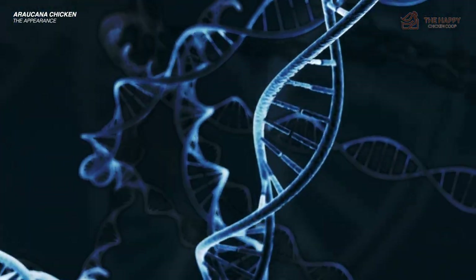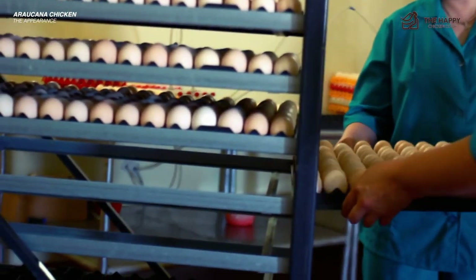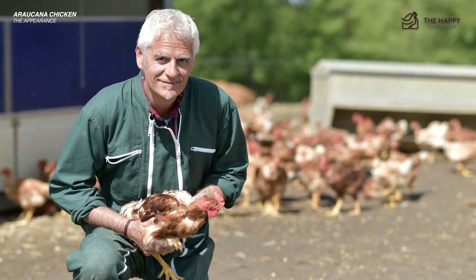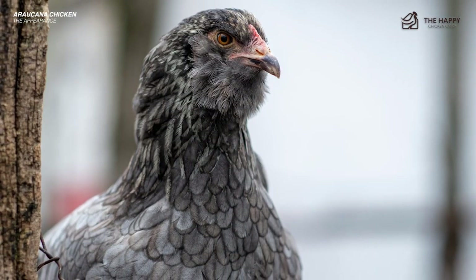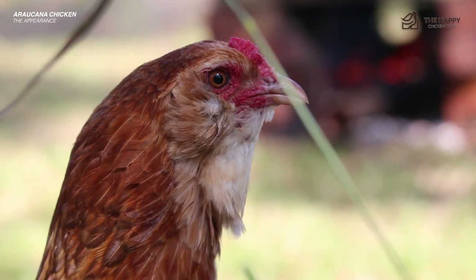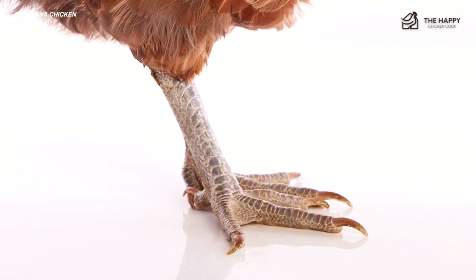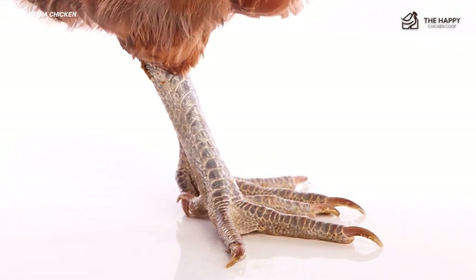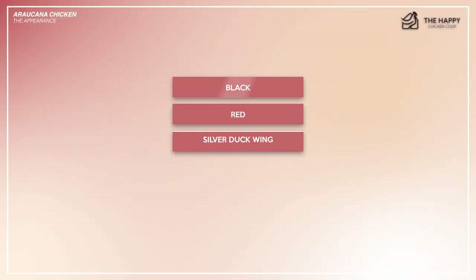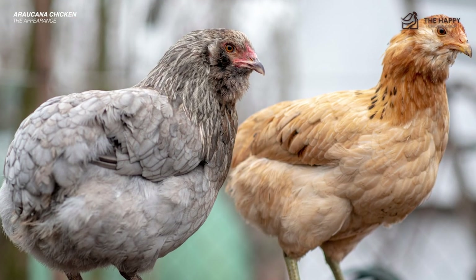Unfortunately, the very gene that causes the tufts also causes many chicks to die during incubation. This is why so many hatcheries do not carry the Araucana chicken. Araucanas have pea combs, which lay closer to the chicken's head unlike large floppy combs, with little pea-like protrusions on the comb. The Araucana is a clean-legged chicken, and the color of their legs may vary depending on the color of the chicken. They come in black, red, silver duckwing, white, and golden duckwing, with darker varieties potentially having black or blue legs.